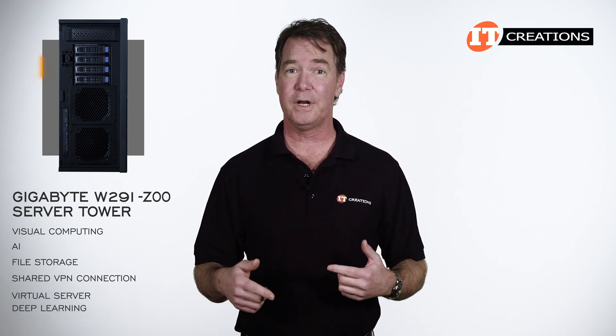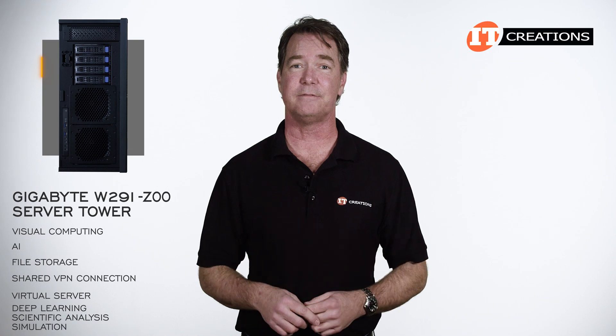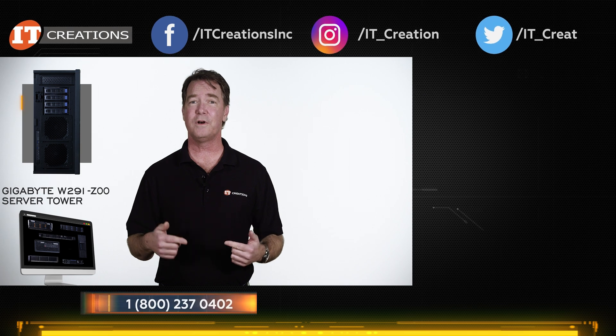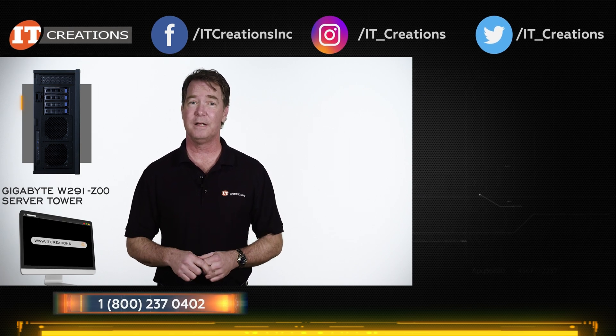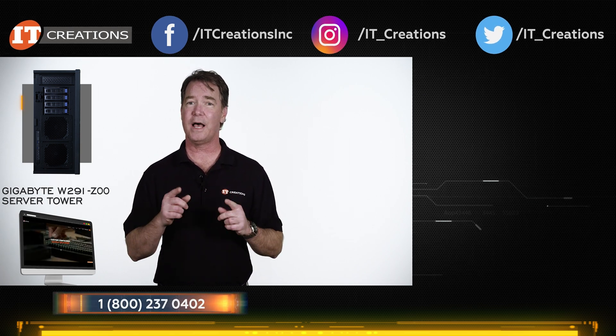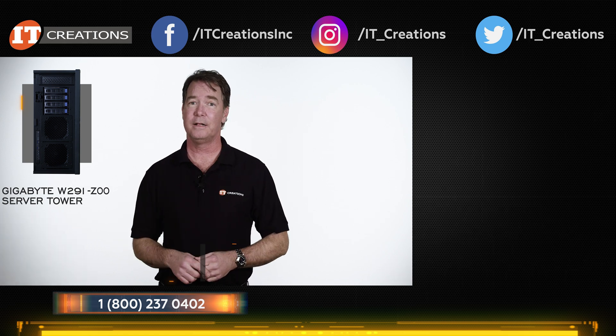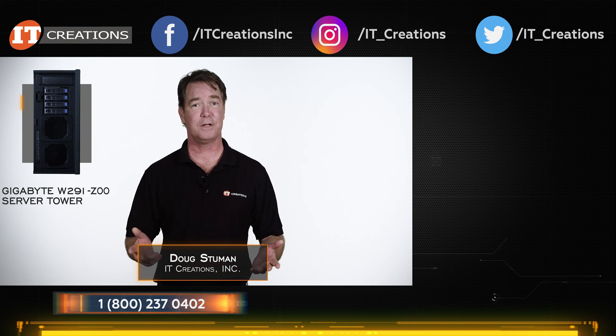We're talking about deep learning and scientific analysis and simulation. If you're looking for this tower server or some other server, professional workstation, or looking for an upgrade to one of your existing systems, try IT Creations. Simply go to itcreations.com and click one of those links. Until next time, I'm Doug Stumwin with IT Creations, and thanks for watching.